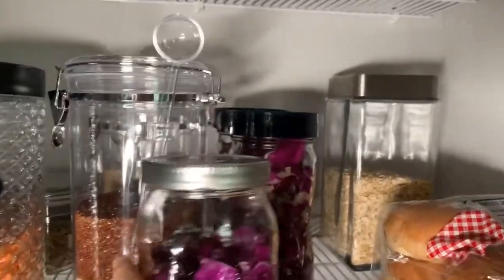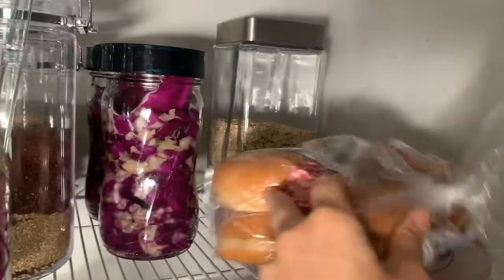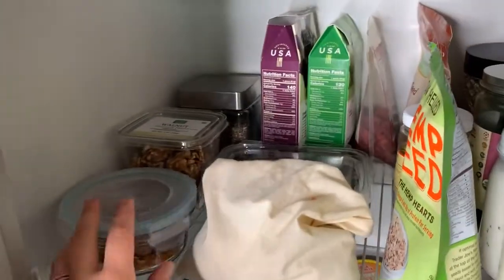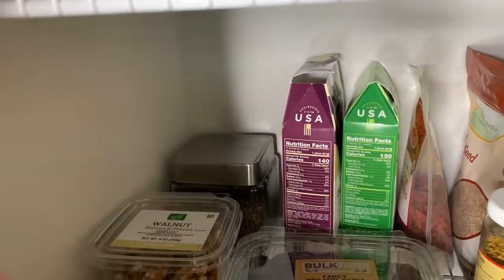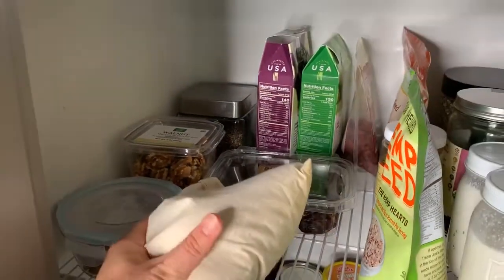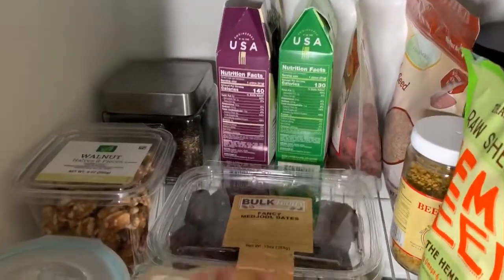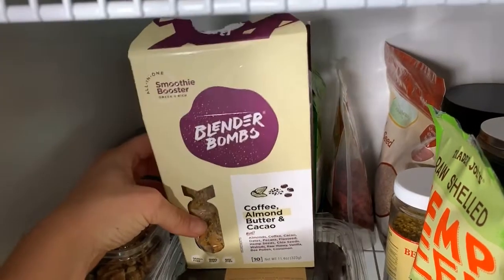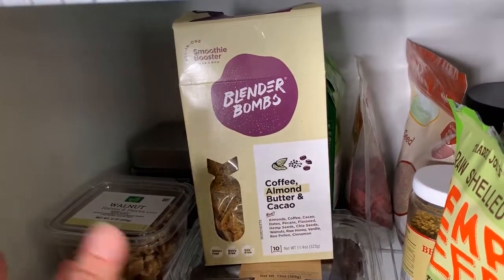Back there I have some oatmeal, and these are gluten-free buns — can't have those anyway. Moving down here, I have a lot of superfoods: Brazil nuts, walnuts, chia seeds, and nutritional yeast which I love — super high in B12, has a cheesy flavor to it, so you can add it to salads, meals, etc. We have dates back there. These are blender bombs — someone gave these to me; basically it's compacted superfoods you throw in a smoothie, blend it up, and it's ready to go.